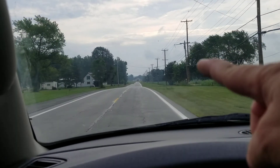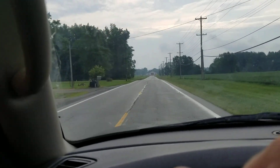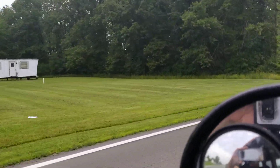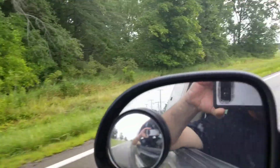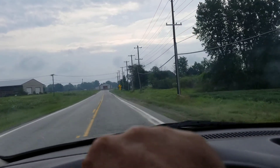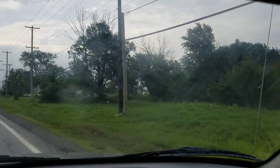Right over there are the other two that we looked at, and this one — there's no driveway that even goes to it, and it's right there. It has two acres of land with it, so some of that would be wooded. I can't really slow down a whole lot and can't turn around there because there's no driveway. There's the other two — that's how close they are.